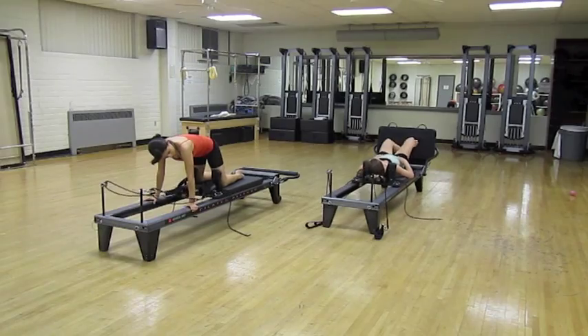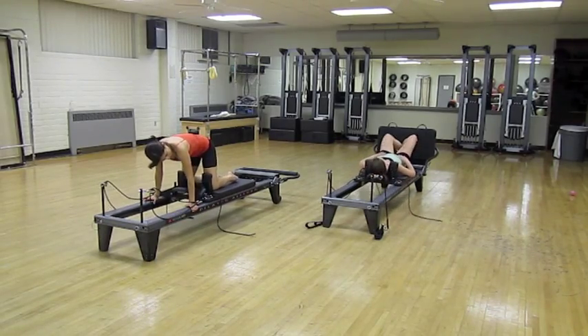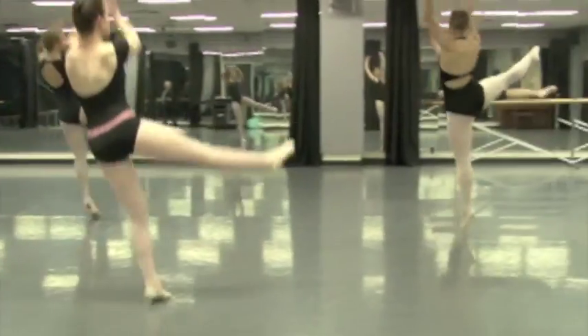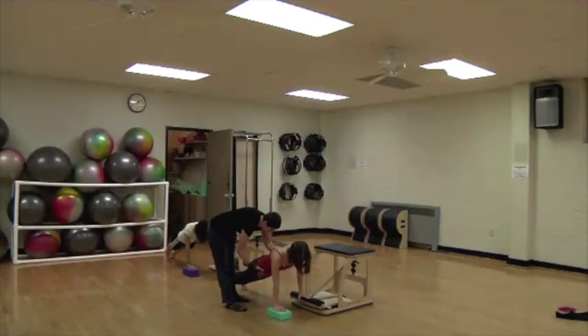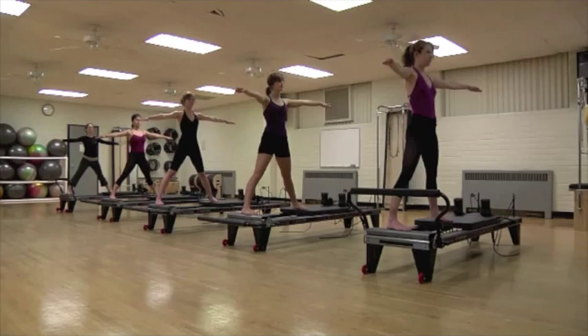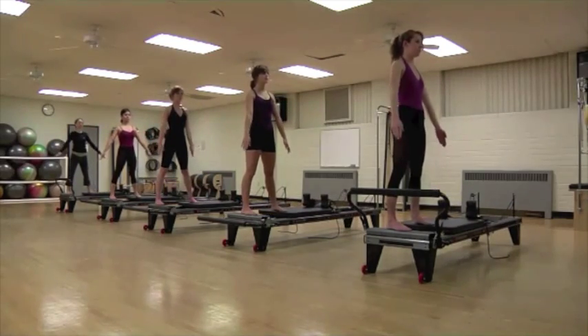Pilates exercises also have the same control, coordination, and precision that are required in ballet technique. The strengthening that is done through Pilates exercises on the mat and apparatus will give the dancers a greater sense of their core and be able to find the alignment while they're taking a technique class.